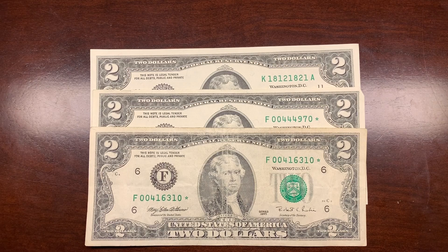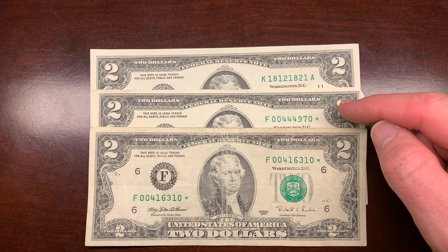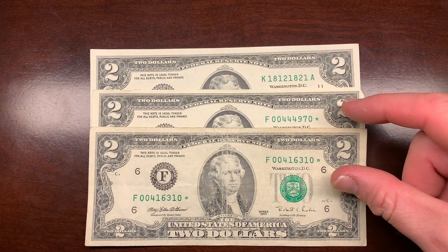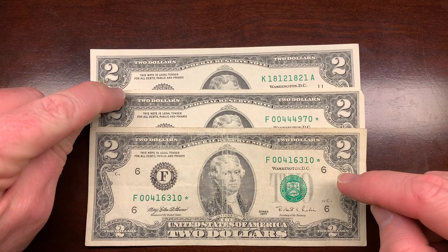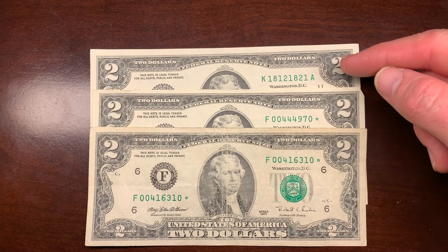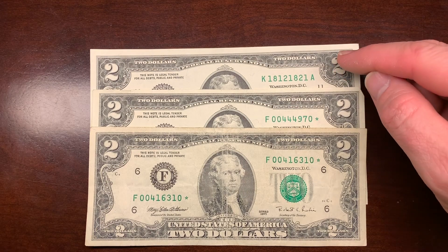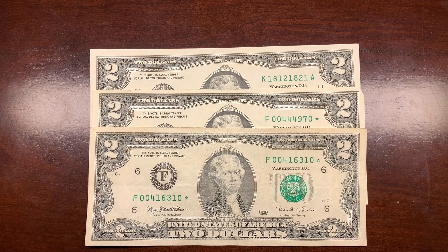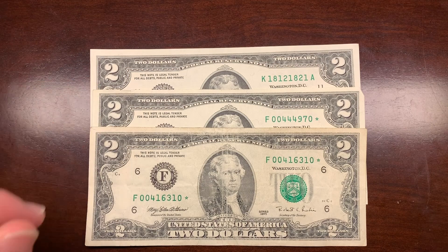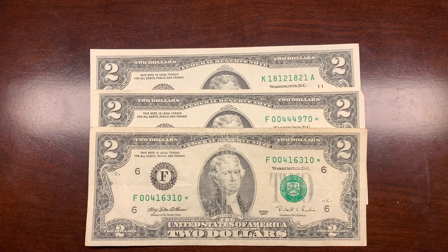The Robinhood Coins giveaway for this video is going to be a choice. Whoever wins can choose between the 1995 star note, the 2013 star note — both middle of the pack on rarity; the 1995 is a little worn, the 2013 has a small tear at the top — or the third choice is the trinary 1812/1821 serial number, a 2013 bill in immaculate condition. To enter, just comment on the video and we'll use a random comment picker. The winner can choose which one they want. Hope you enjoyed this hunt — smash that like button, hit subscribe, and don't forget the notification bell so you don't miss any videos or giveaways. We'll see you on the next hunt.